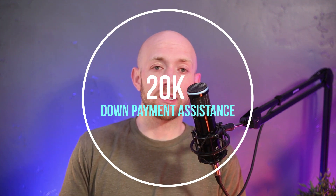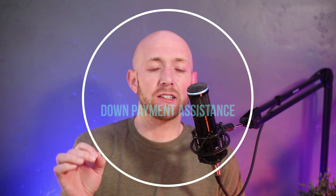Today I'm going to be discussing the new $20,000 down payment assistance for first-time homebuyers and some of the ins and outs of this particular program. Let's jump right in.